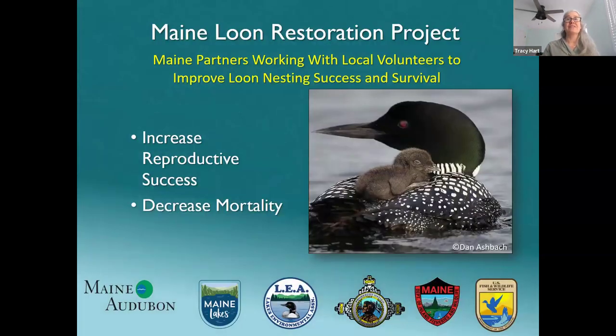This is part of the overall Maine Loon Restoration Project. Lakes Environmental Association is a partner, Maine Lakes has been instrumental and has been taking over outreach recently. Penobscot Nation is putting some rafts out on tribal waters. We've been funded by the U.S. Fish and Wildlife Service trustees through an oil spill settlement fund, and the Department of Inland Fisheries and Wildlife has been instrumental as well. Overall we're trying to increase reproductive success and decrease mortality of loons.